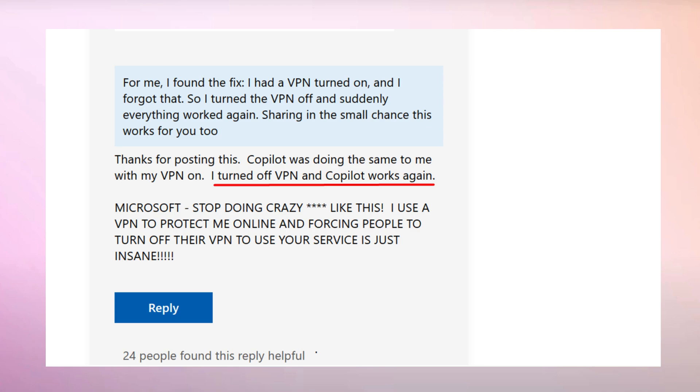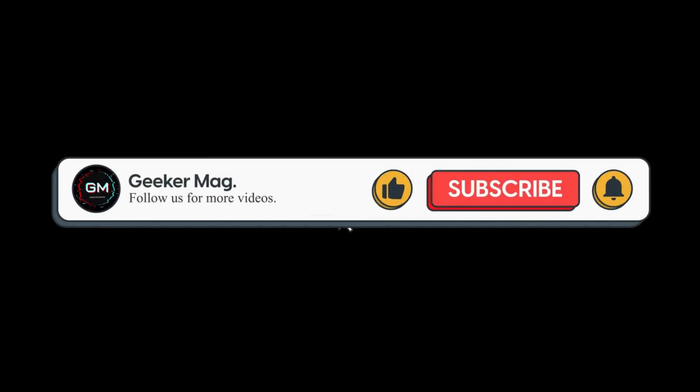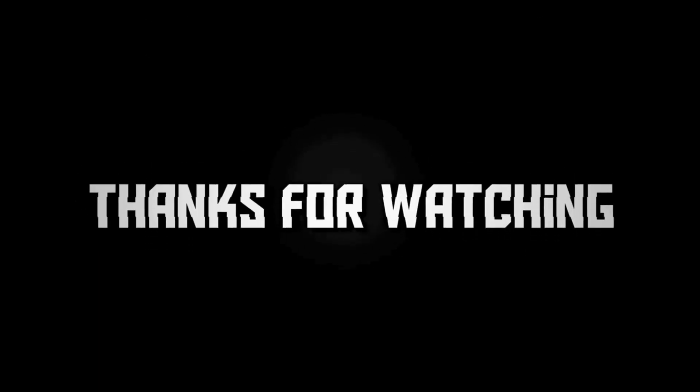So give it a try. I hope you find it useful. That's all about this video. If you find this video useful, don't forget to like this video and subscribe to the channel to get notifications about more similar videos. Thanks for watching.